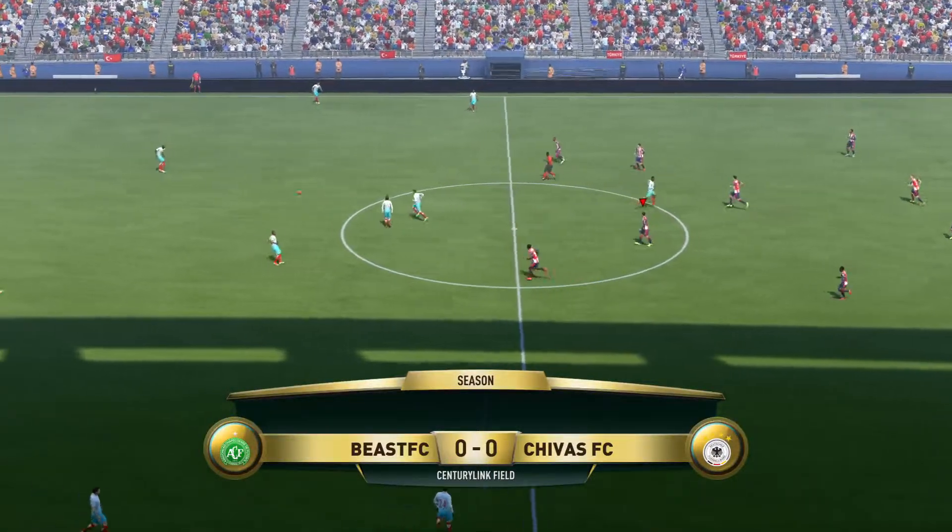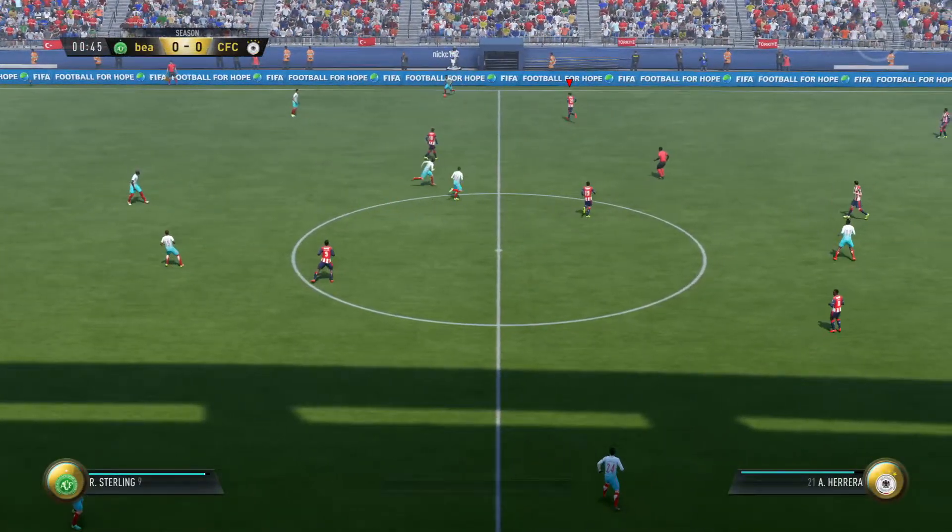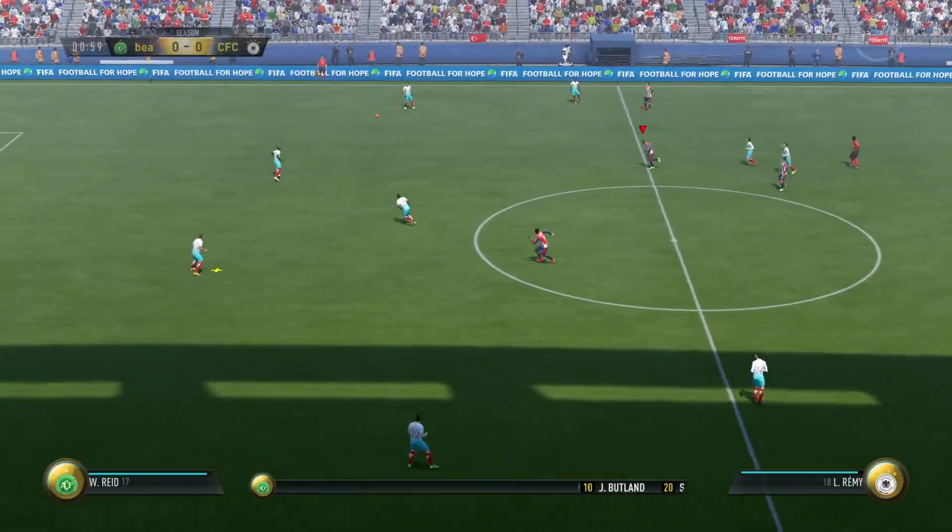And here we are, the start of the match. Now you've got your chance to check on the line-up for the home team.